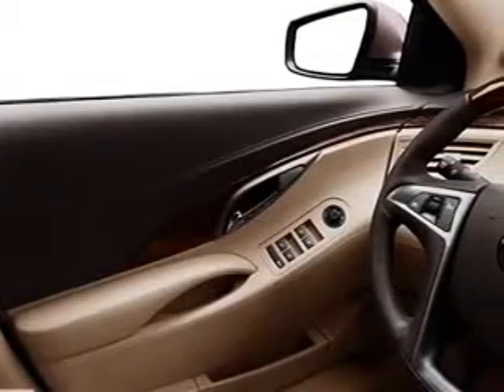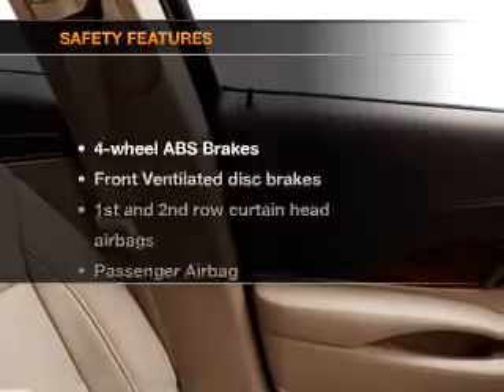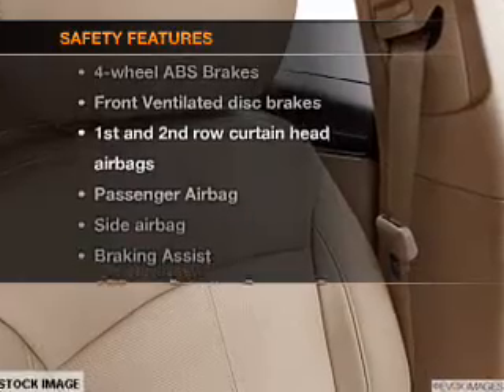Air conditioning, power door locks, power windows, cruise control, and AM/FM stereo with a CD player.